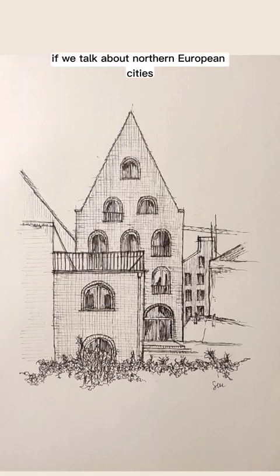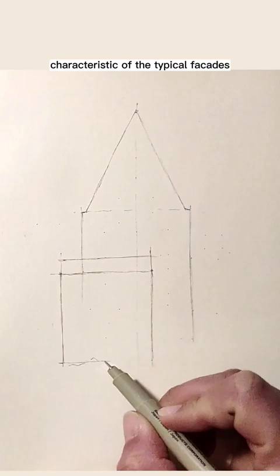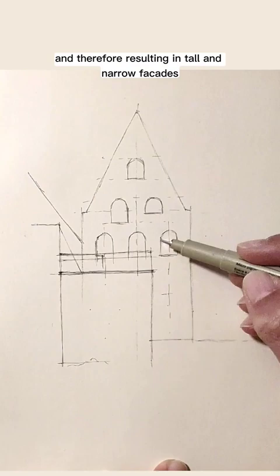If we talk about northern European cities, it is inevitable not to think of the peculiar characteristic of the typical facades of historical buildings, often developed in height and therefore resulting in tall and narrow facades. The city of Lübeck in Germany is one such example.